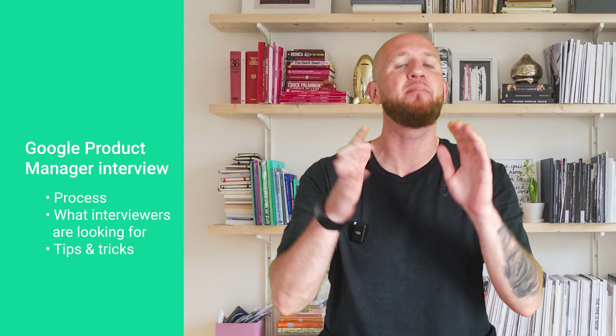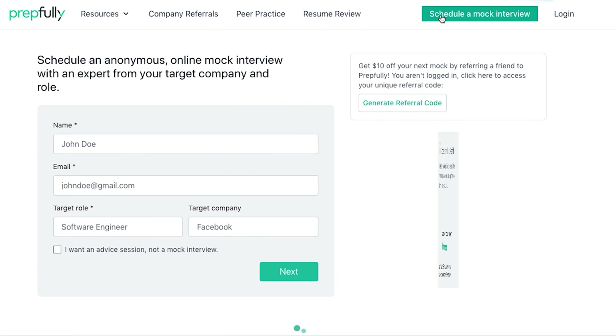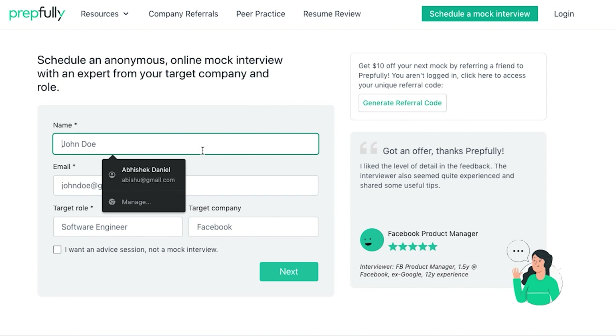Hi everyone, I'm Johan. Today I'm going to talk to you about the Google product manager interview process. At the end of this video you should have a good understanding of the process itself, what interviewers look at, and a bunch of tips for each round. I'm from Prepfully — this video has been put together by Google PMs who are also interview coaches on Prepfully. They've coached hundreds of candidates successfully and are available on the website for direct booking if you're looking for more personalized guidance.